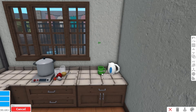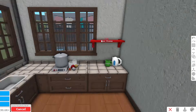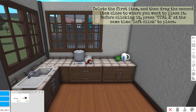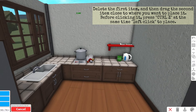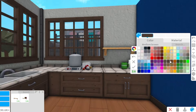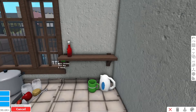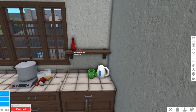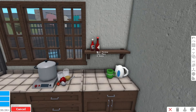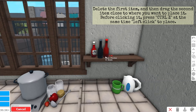Every Filipino household has an electric kettle that literally looks like this. I won't recolor it because it looks like the one we have at home. Then we'll add a storage shelf above the kettle area. Since we cannot place the shelf because of the window, we use the technique we do for no game pass builds: delete the window first, then drag the shelf to where you like it, and press Ctrl+Z at the same time as left-clicking to place the shelf.